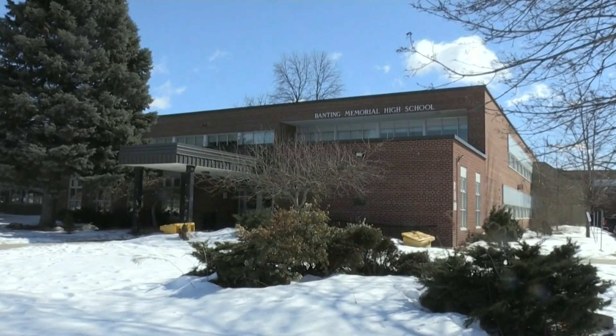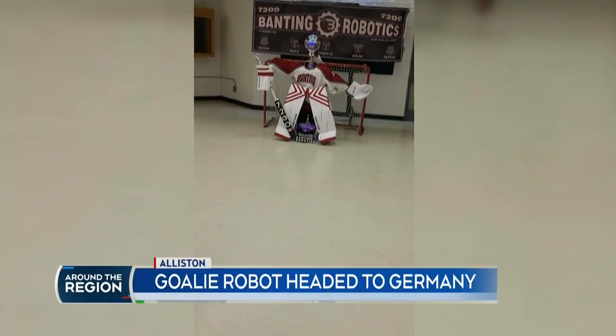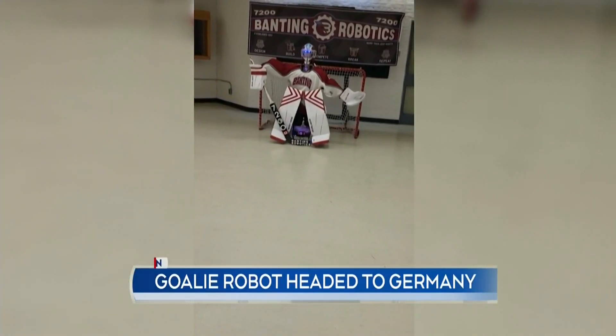A robotic hockey goalie created right here in our region is on its way to Europe. It's a big deal to go across the world and represent Canada. I'm very proud to be a Canadian and I think it's really important to me.